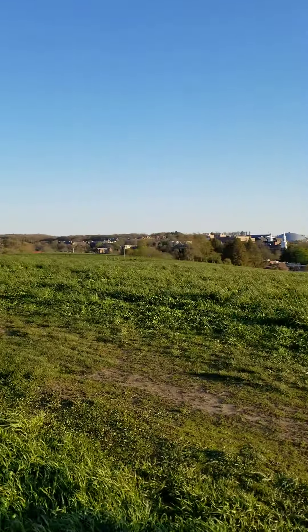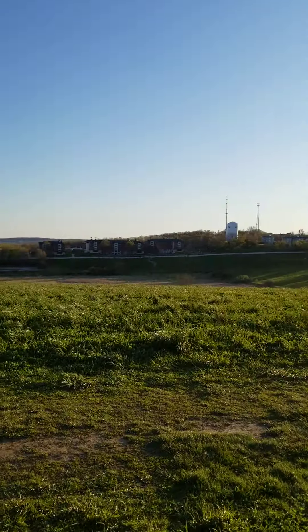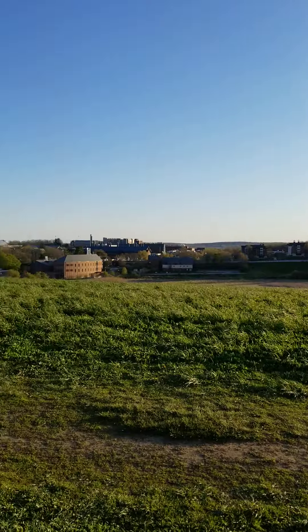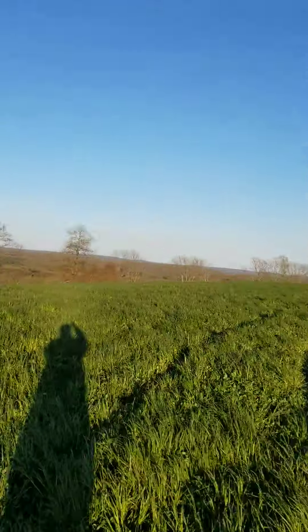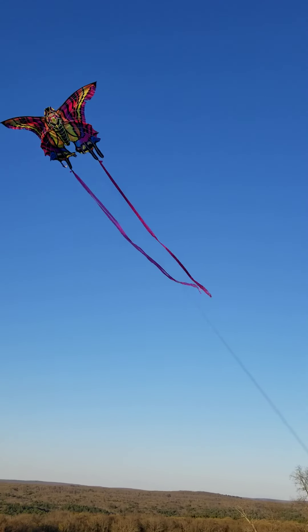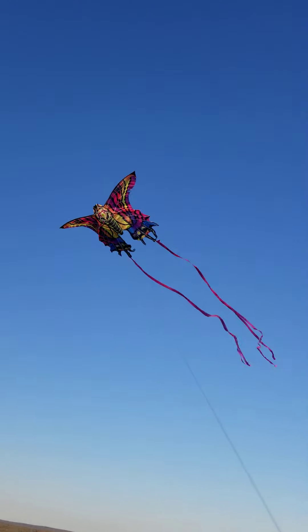And as you come around the other way you see the main campus and the dome of Gampel up to the water tower. Very windy, because that's what we need to fly this butterfly kite on the top of the Drumlin, which is the name of this lump of soil — a drumlin.